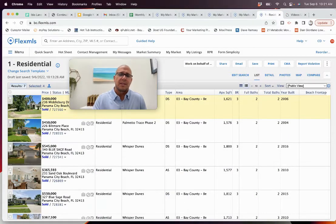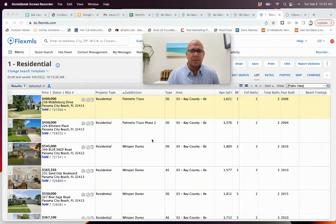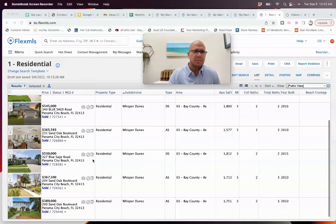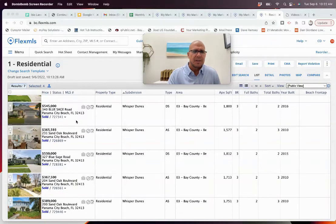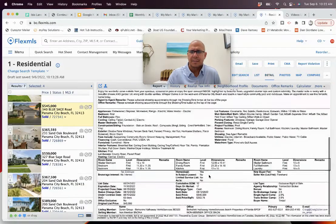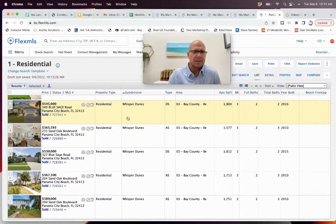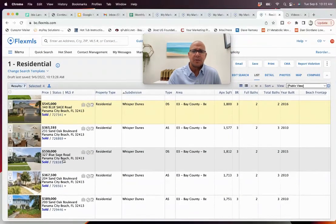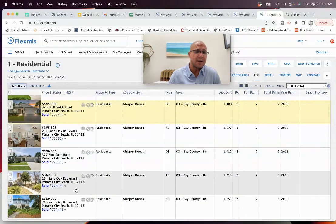Looking at what closed in August — Palmetto Trace first. Just a couple of homes; nothing in the townhome section closed yet. A 3/2 sold for $400,000 and a 3/2 sold for $450,000. In Whisper Dunes, we had a closing for $545,000 — we actually worked on that one. A 3/2 just closed a couple of weeks ago; one of the units on Sand Oak sold for $365,593. Another 3/2 on Blue Sage closed at $550,000. Two more units on Sand Oak closed at $367,500 and $389,000.